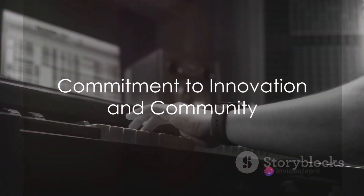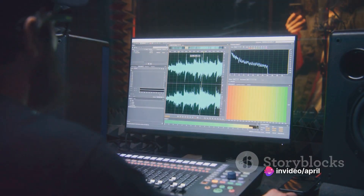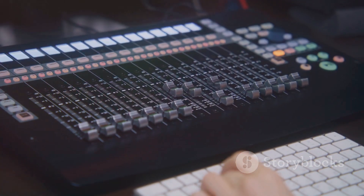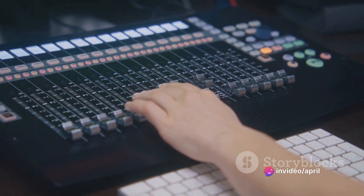Studio One's commitment to innovation is evident in its groundbreaking features, such as the arranger track and scratch pads, and the revolutionary project page for mastering and distribution. This forward-thinking approach ensures that users always have access to the latest tools and techniques.